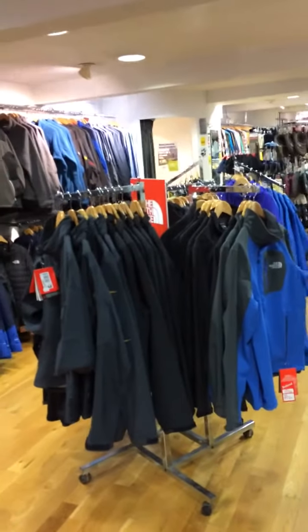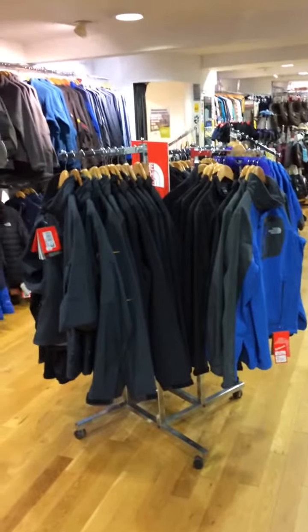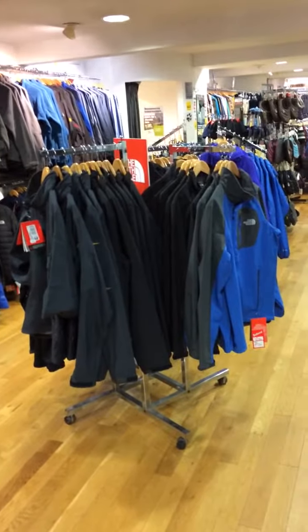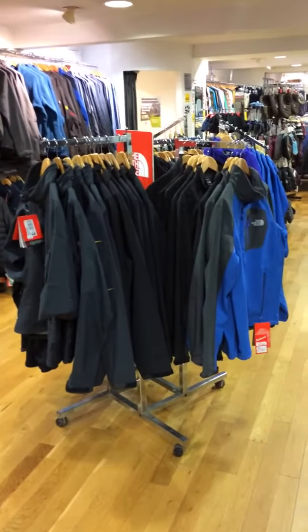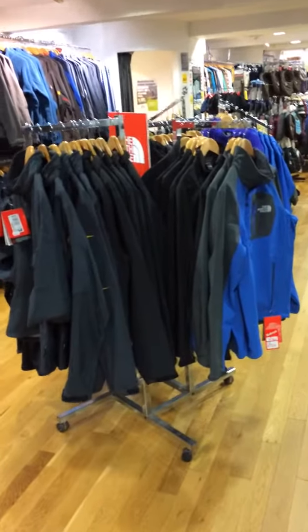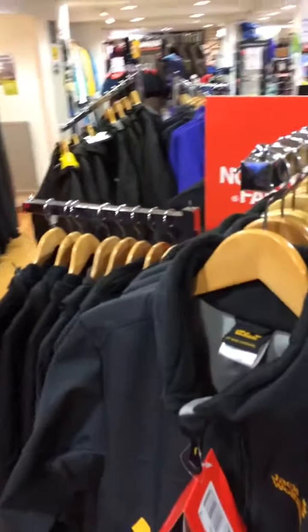This is a very quick one — I just like to keep you abreast of what we do here in the shop. We're going to take a look at some soft shells, not in any detail. They're a big part of what we sell now. Soft shells have really become the new fleece — they haven't quite taken over from fleece, but as a product they are just a little bit more versatile.